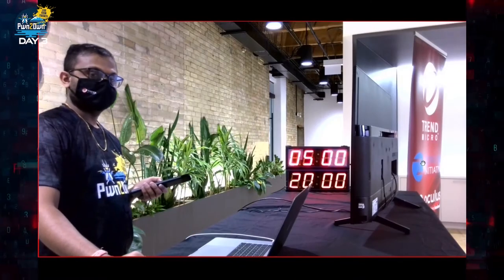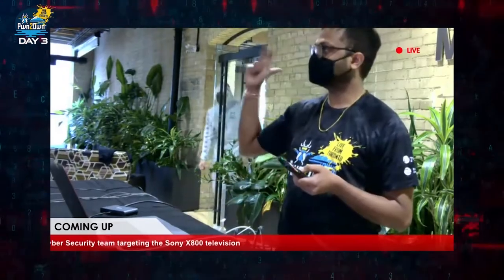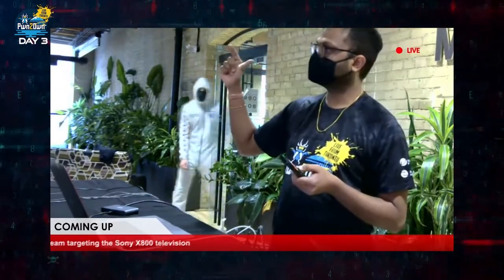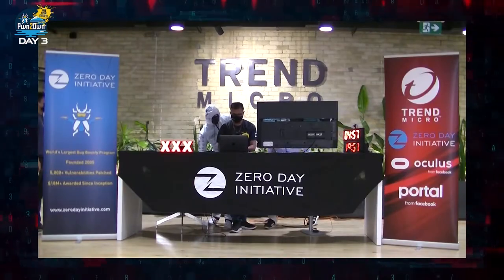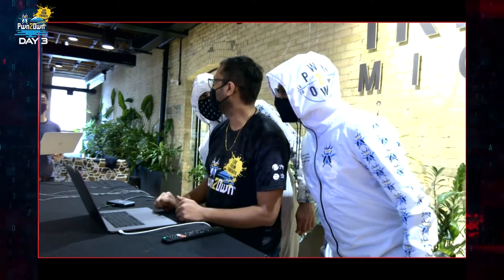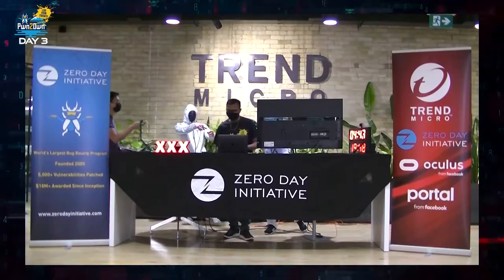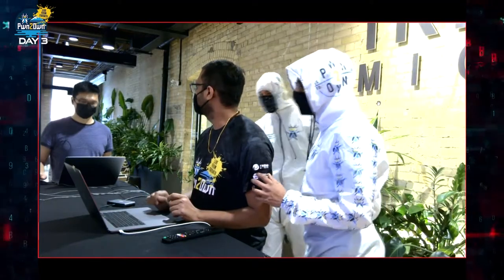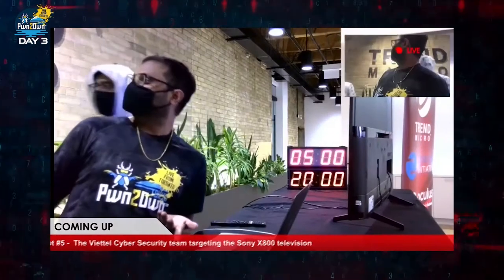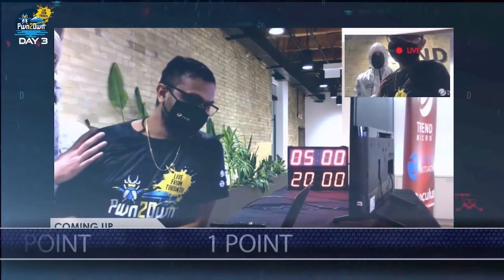The Vitell cybersecurity team returned for their second attempt at the contest. This time the Sony X800 Smart TV was their focus. The attempt has started — our bug extraction team is there. They were able to read sensitive files from a fully patched device. However, the bug they used was publicly known. This partial win does result in one point towards Master of Pwn.